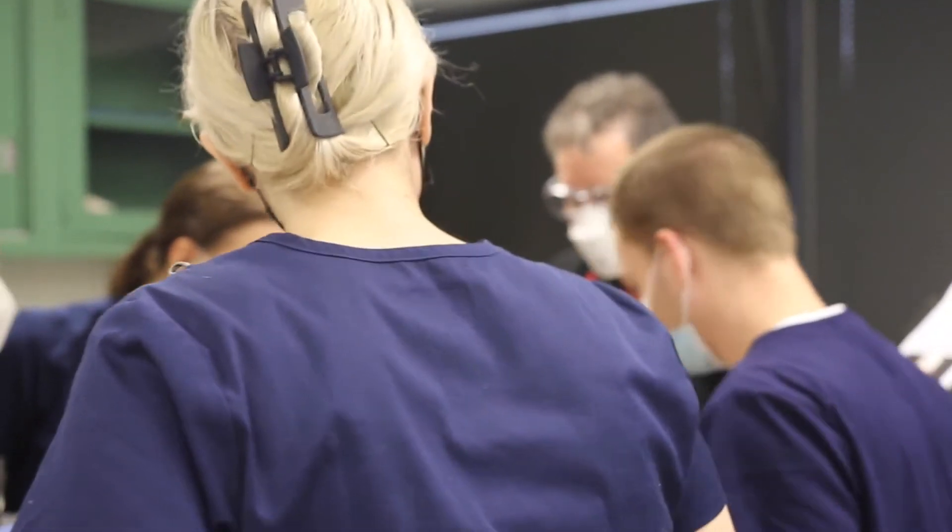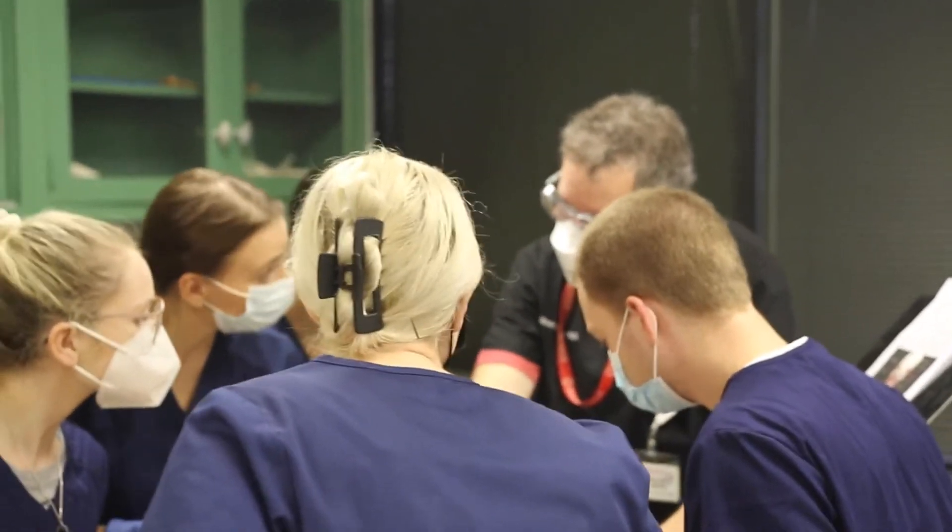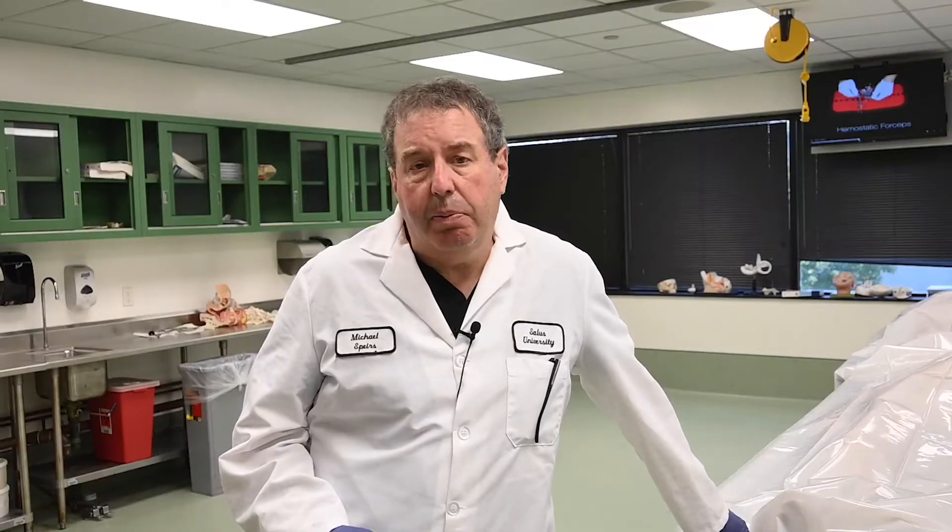At Salus, we're able to stock our laboratory with cadaveric specimens thanks to collaborative relationships established with other medical schools in the Philadelphia area through what's known as the Humanity Gifts Registry, sponsored by the Commonwealth of Pennsylvania. Through the HGR, we are able to provide our students with cadavers — embalmed at the other schools and then shared with Salus for the purpose of our PA education programs as well as some of our other allied health programs.